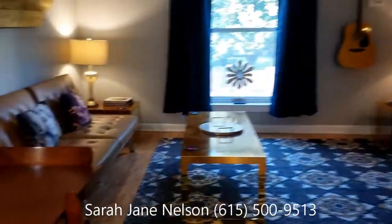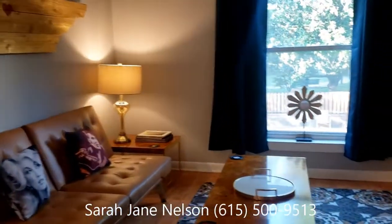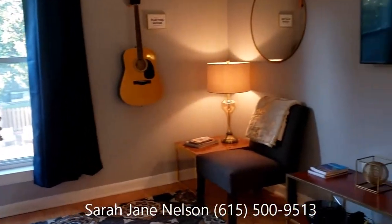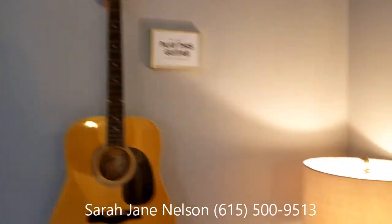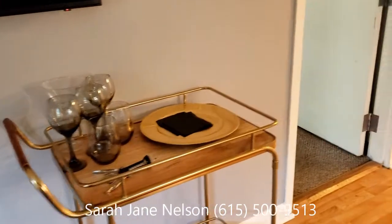This listing includes all the furnishings. So if you were looking to use it as a furnished rental, it even has a guitar and says 'play this guitar.' This Airbnb is extremely popular.